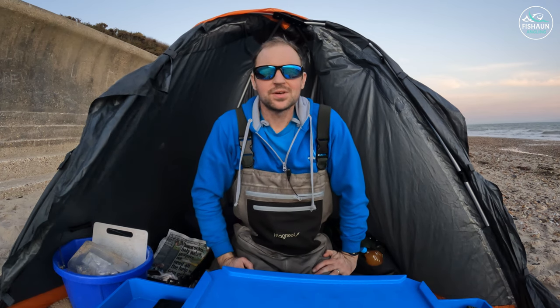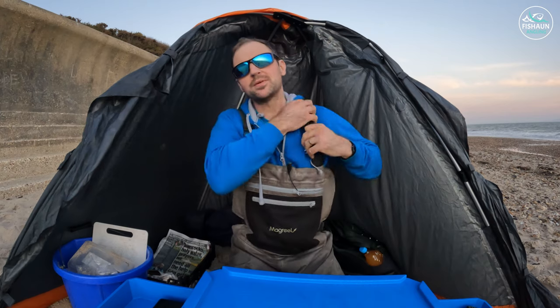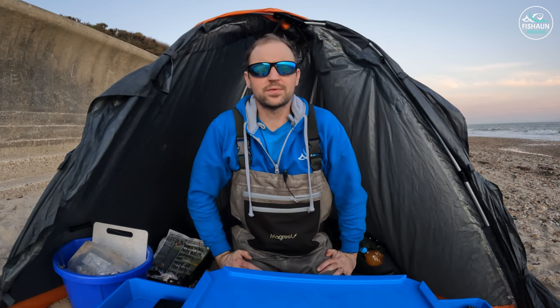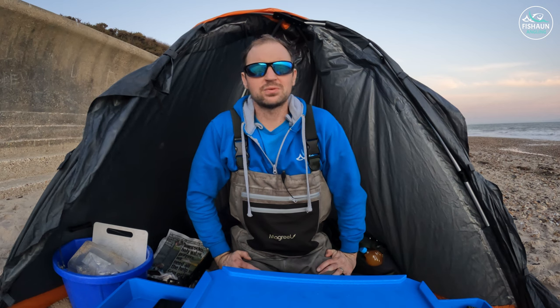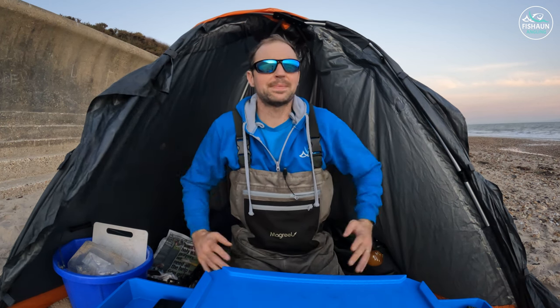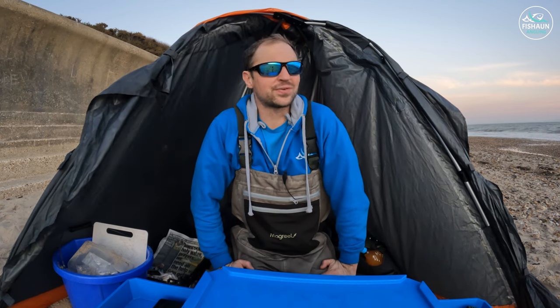Hi guys, welcome back to Fish On Angling. Back on the beach again today, down towards the Steamer Point area. I've never been here before, just been told about it. It's going to be getting dark in about three quarters of an hour. I don't have any baits in the water yet because there are so many dog walkers around, so I'm going to give it a half hour wait till it gets dark.